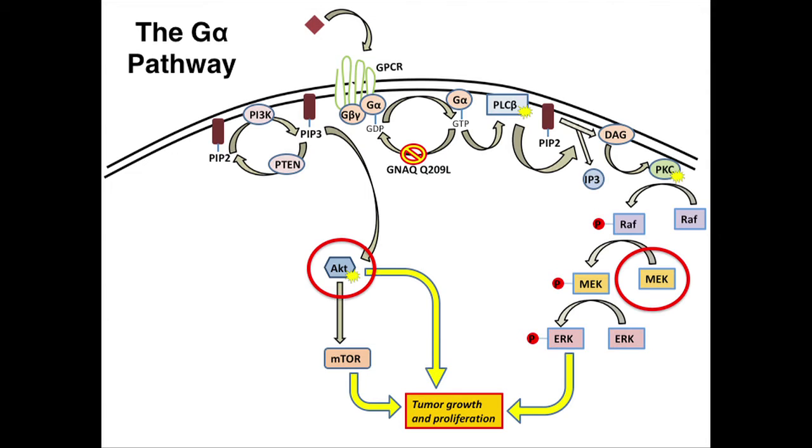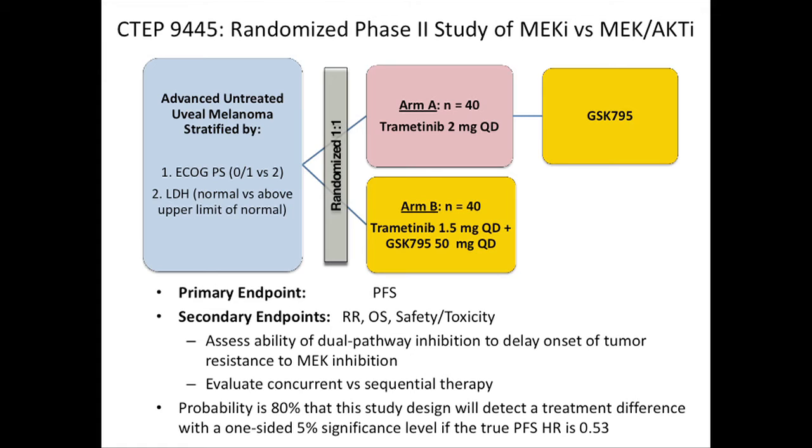What are our next steps? We're very interested in blocking both pathways at the same time, based on lab data showing that blocking the MAP kinase pathway and the PI3 kinase AKT pathway at different levels — MEK plus AKT, or PKC plus PI3 kinase — is better than single-agent treatment alone. Our follow-up trial, which I hope to have open by the fall, will randomize 80 patients to trametinib (a MEK inhibitor made by GSK) or trametinib plus an AKT inhibitor.